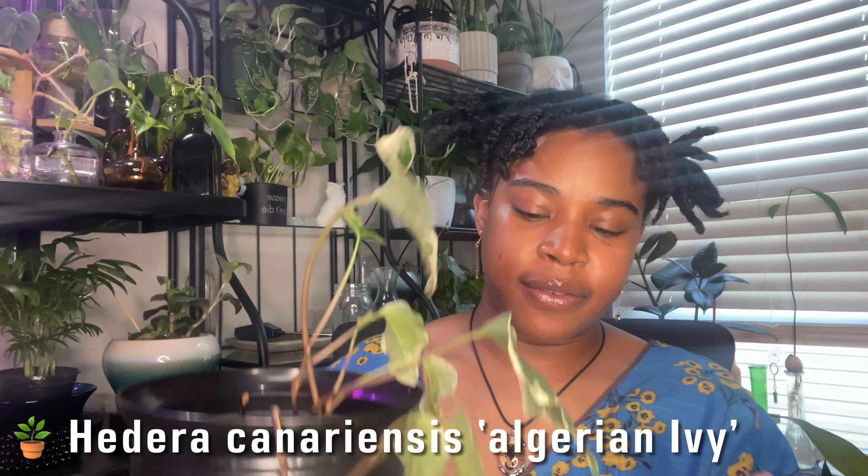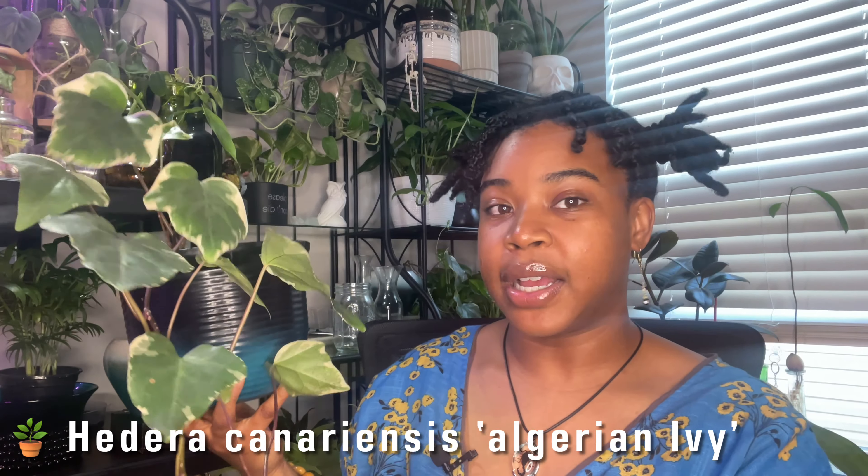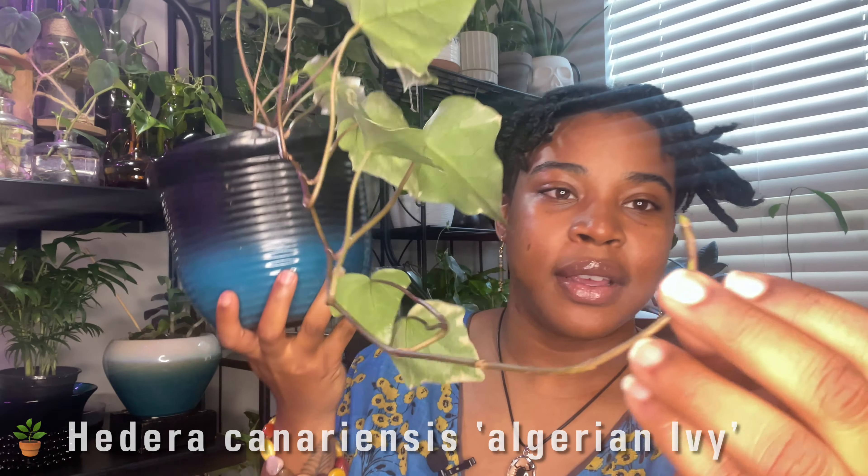This is one of my Algerian ivies. I showed you the other one that had three leaves so far, but this one has tons of new growth. I did fertilize it last week, but the new growth hadn't come in yet — that was a sign it was time for fertilizer. I've been doing research on Algerian ivy and all ivies, looking into why the variegation is going away.